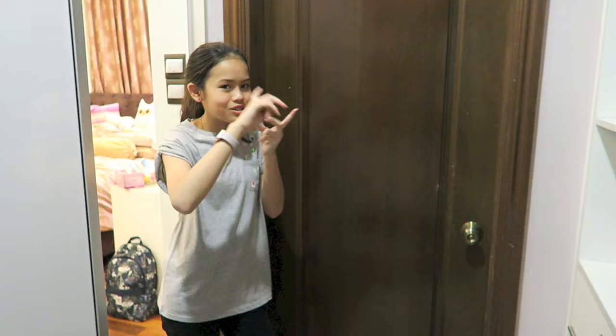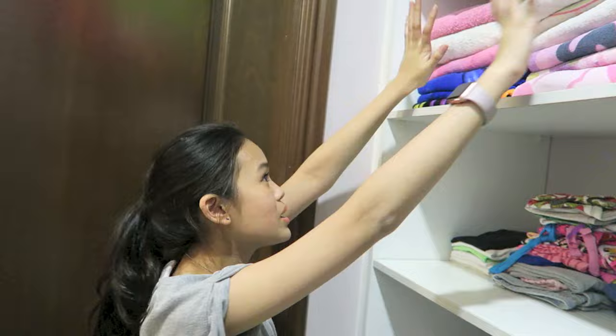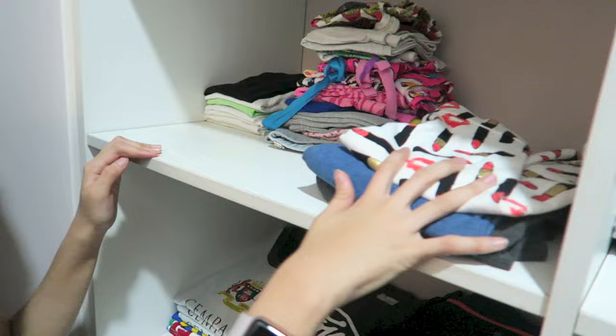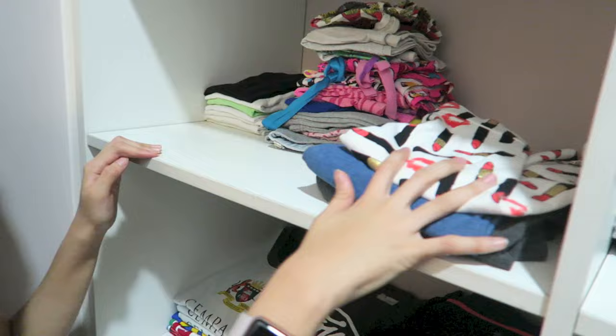This is my bathroom which I'm not going to show you because it just contains a shower, toilet, and a sink. Moving on — here I've got all of my towels, loads of towels. And here I've got my singlets, pajama shorts, and my skirts. I have like unlimited skirts so I should buy more.